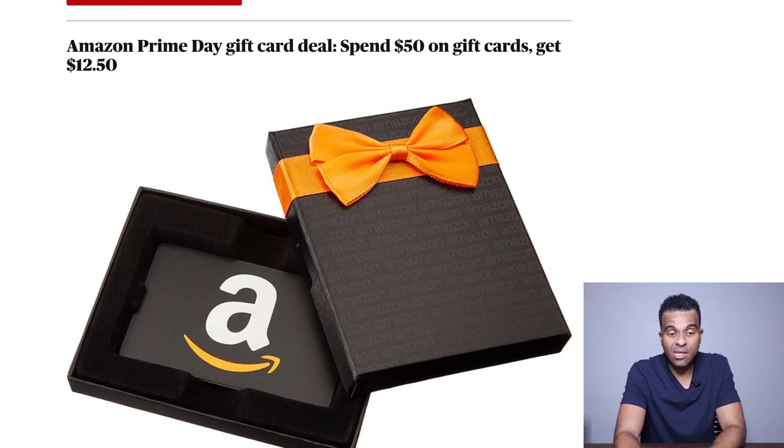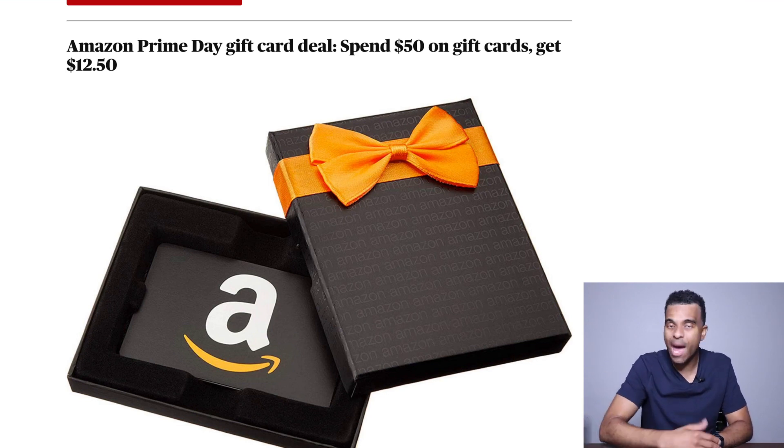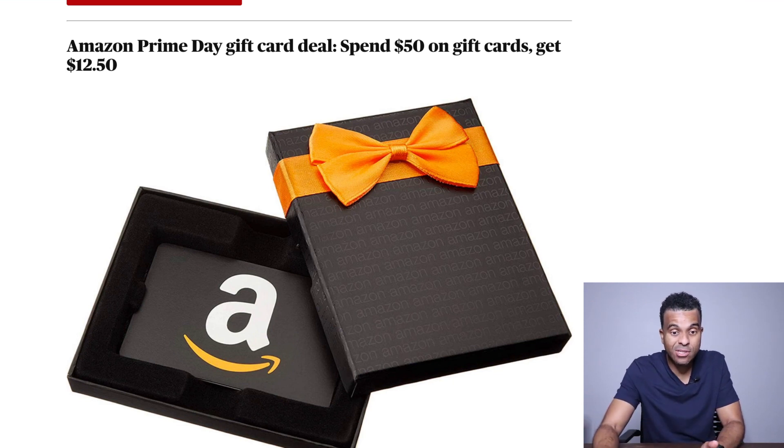The next deal is that they are going to give you an additional $12.50 if you buy $50 or more in Amazon gift cards. If you are already spending money on Amazon, why not buy an Amazon gift card — that will allow you to receive some additional free money. It's not going to hurt you at all. Spend $50 on gift cards and they give you $12.50. Then you can turn around and make your same purchases using the $50 Amazon gift cards — especially as these Amazon Prime Day deals roll out over the next 48 hours.